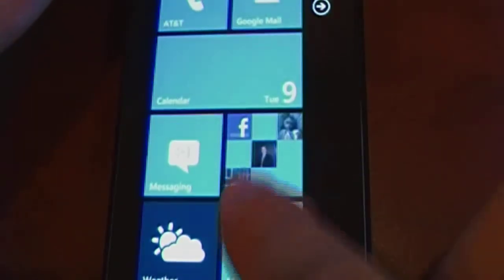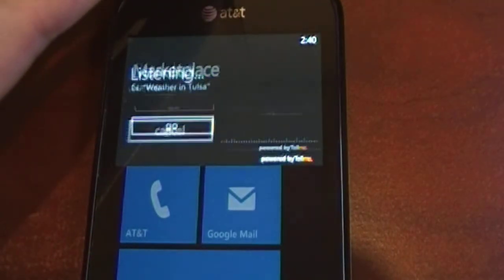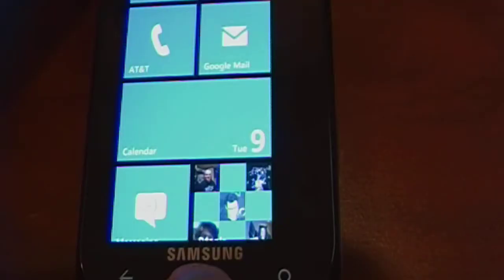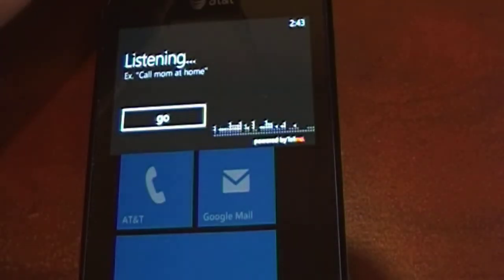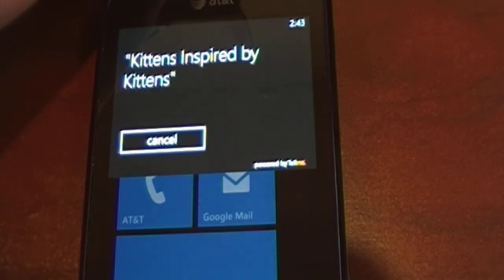Another handy trick is voice control. You can hold down the Windows button and then open programs — for example, 'Open marketplace,' and it starts marketplace. You can also use voice activation to perform web searches, such as 'Find kittens inspired by kittens,' and it searches for that.